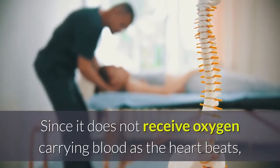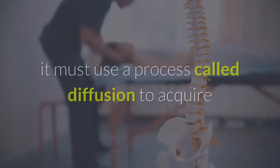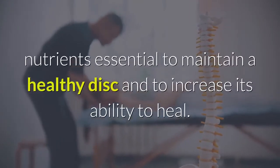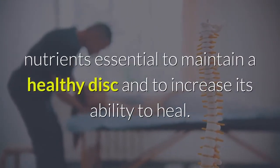Since the disc does not receive oxygen-carrying blood as the heart beats, it must use a process called diffusion to acquire nutrients essential to maintain a healthy disc and to increase its ability to heal.